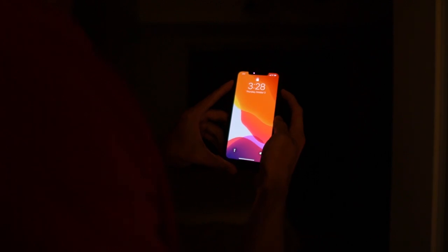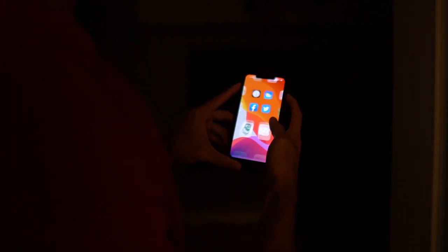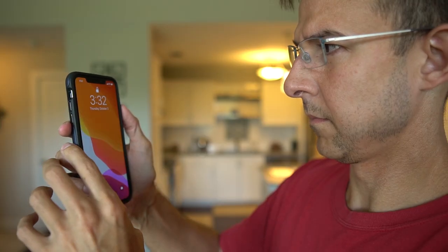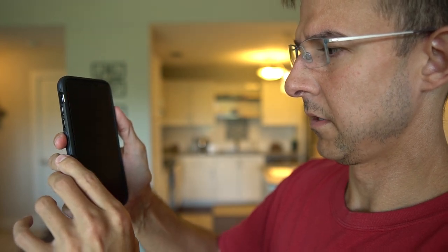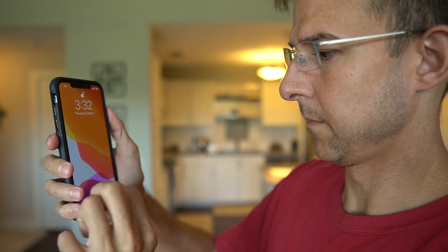Face ID works in almost pitch black conditions. I've used it in my bedroom where we have blackout shades on the window, and when we sleep at night it is pitch black in that room — you cannot see a thing — and Face ID works in those circumstances. I think that's because the infrared on the front of the camera picks up the dimensions of your face. It also works with sunglasses on, and I have computer glasses I use to help with the blue light coming from the computer screen, and it works with those on too.